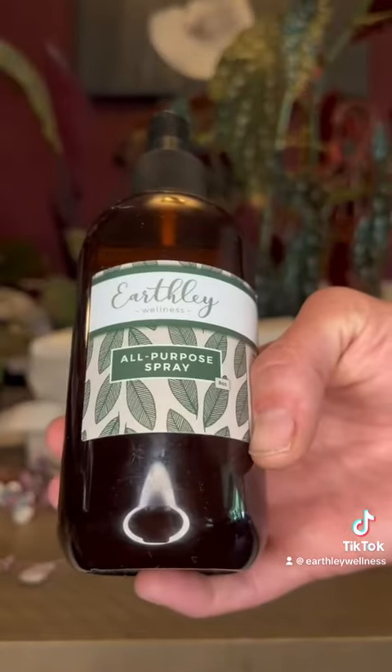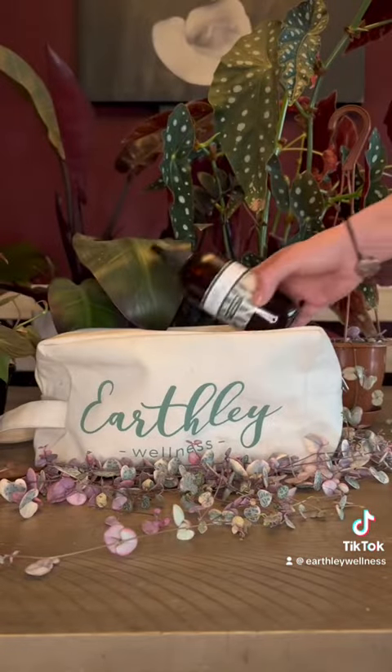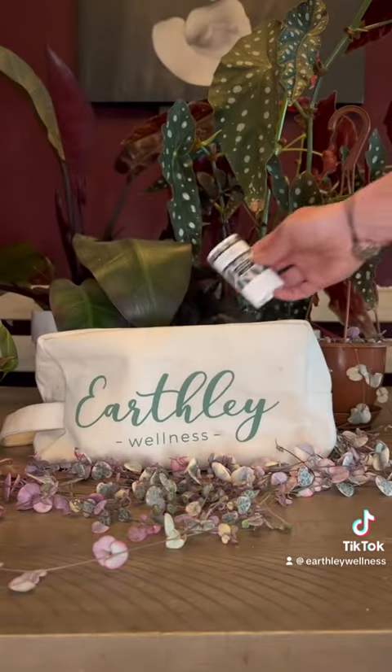I'm also bringing my all-purpose spray. It's antibacterial, so I use it for hand sanitizer, and it smells great, so it can also double as deodorant or body spray. Next, I have my mineral deodorant — I chose WoodScent since we're going camping and my older boys love the smell.